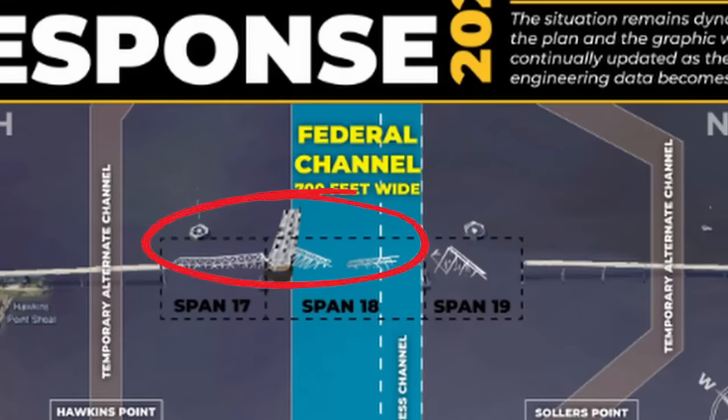If you look at the footprint of the Dali, most of it is out of the federal channel, with the bow of the ship the farthest out. Here's a sonar image released by the US Navy showing the MV Dali. The lighter yellow color is below the waterline and the red is above the waterline. You can see the current draft of the ship may be on the order of 30 to 35 feet, and a significant portion of the ship's hull is in contact with the muddy sediments of the Patapsco River.